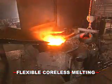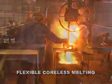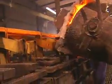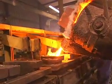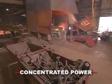Ajax Taco coreless furnaces best meet the needs of the batch type or tap and charge foundries. They're excellent for melting a variety of irons and alloys as well as a full range of non-ferrous metals. These furnaces concentrate power for fast and efficient melting.